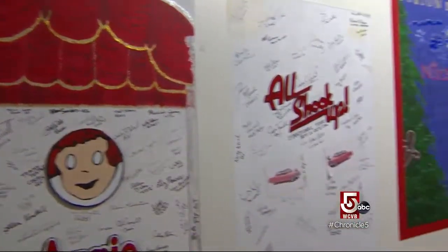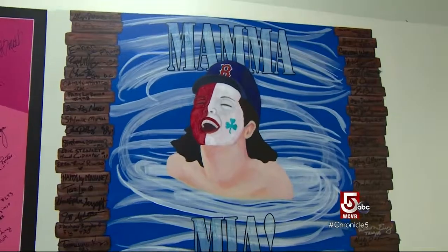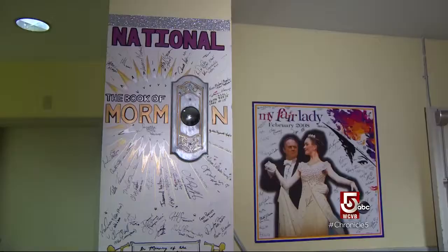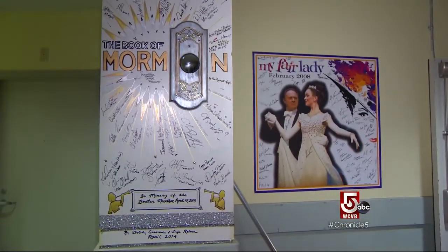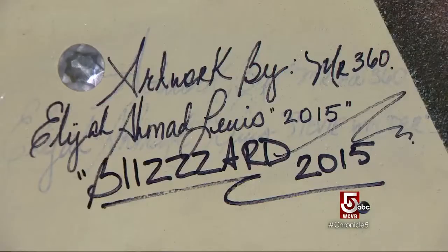We have three Lion King murals back here. Tivone Marcus is vice president of Broadway in Boston. It's a really wonderful tradition, really rooted in the theater. Anyone who's traveling with the show, it's sort of their way of marking that I came through here and we did this show. The murals also document significant events. During Book of Mormon's first play here, it was actually during the Boston Marathon bombing, and they notated that in their mural. We had the big blizzard of 2015, dubbed Snowmageddon, and Motown notated that.